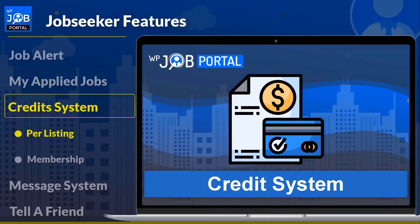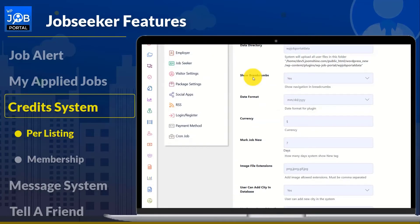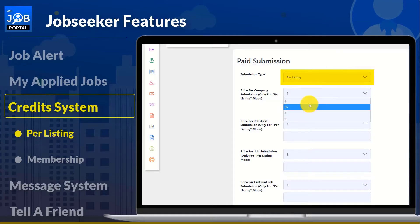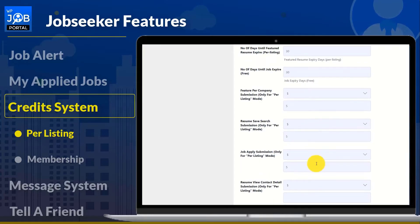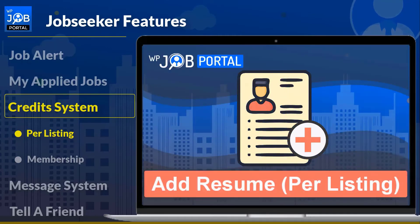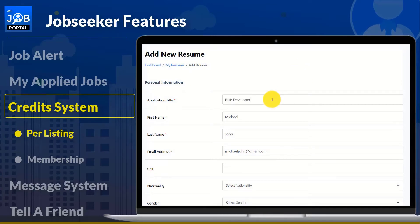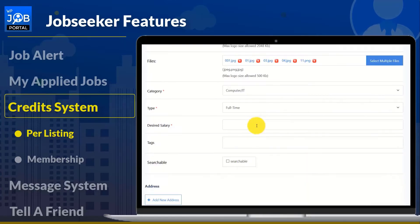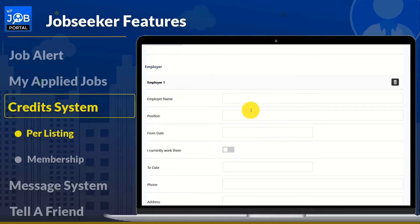You can manage several actions such as new resumes, featured resumes, and job alerts with the help of this add-on. The admin can define credit packets and generate multiple packages — the admin will make this decision entirely. The admin has the option to offer both free and paid credit pack packages. Pre-listing and membership plans are also offered by WP Job Portal through the credit pack system.